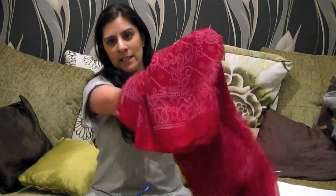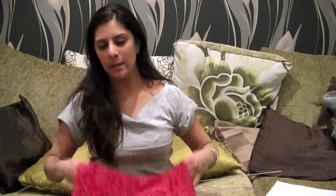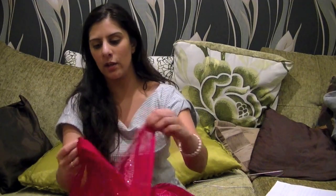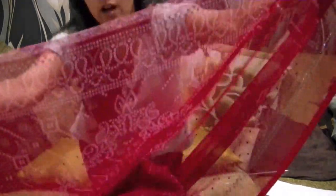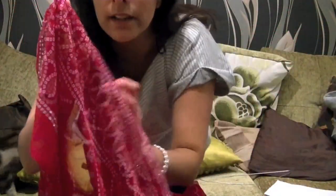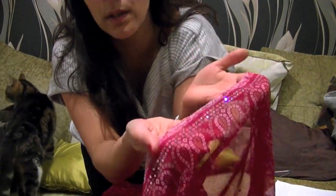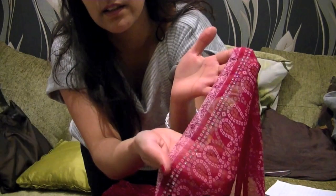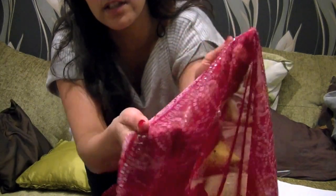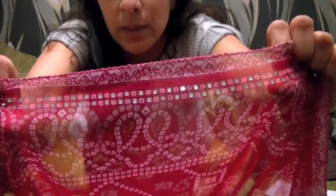Another bandhanie sari I've got here is just a plain print, but I then ironed on loads and loads of Swarovskis. It's a very sheer sari and I've gone and ironed on all these beautiful Swarovskis. They're square-shaped so they're very different, and they're genuine Swarovskis.